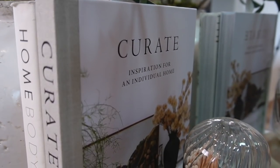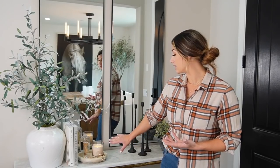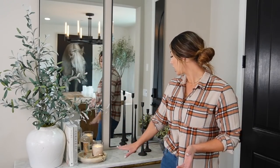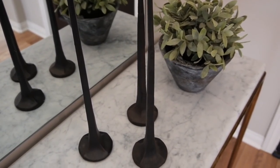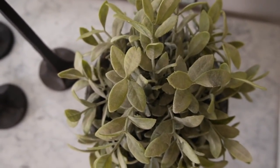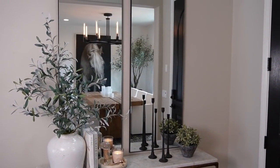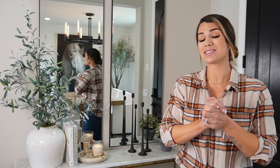To the right I have the same coffee table books — Curate and Homebody — and then a little candle moment: a light beige marble dish from Studio McGee's spring line, a burning candle, my match cloche from Modern Market, and my wick cutters. On this style I also have my trio wrought iron candlesticks from Amazon, which can also be found at Hobby Lobby. To the side I have a gray pot from a garden store with an IKEA bush inside. It's got texture, color, and a lot of visual interest — playing with height and different materials.